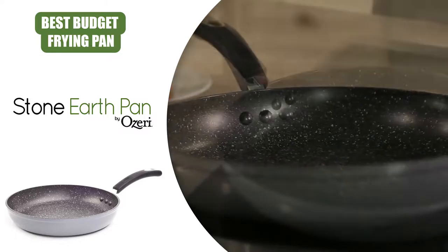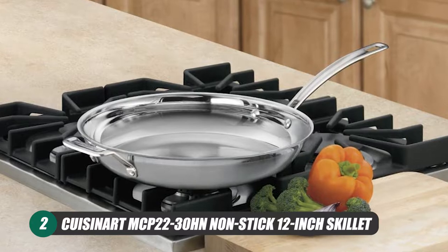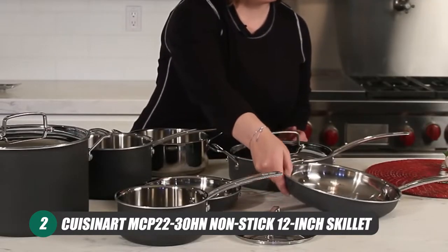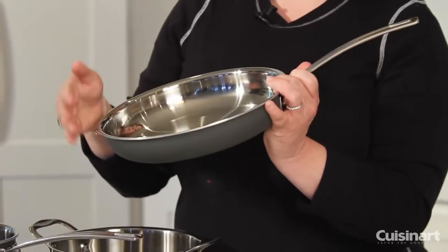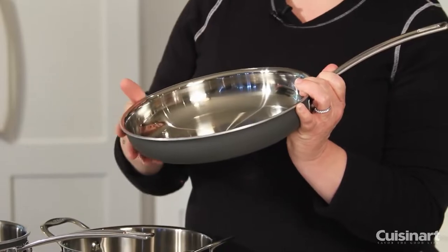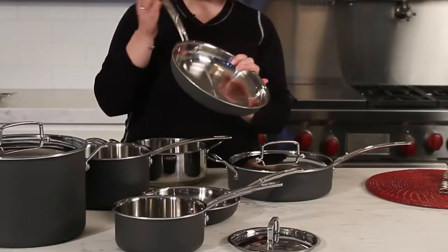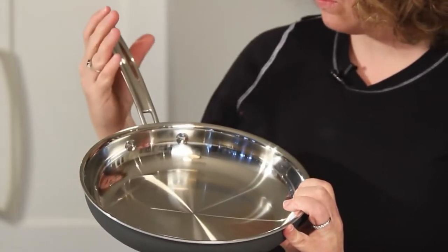Next up, we have Cuisinart's take on a nonstick frying pan with the MCP22-30HN Skillet. This pan is 12 inches and made of premium stainless steel. This stainless steel look and everything it brings elevates this pan to best premium status today, as it really does go all out in a lot of ways.